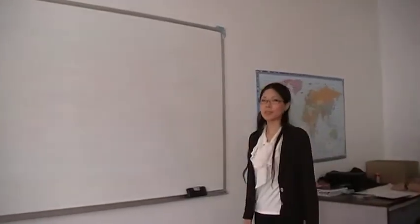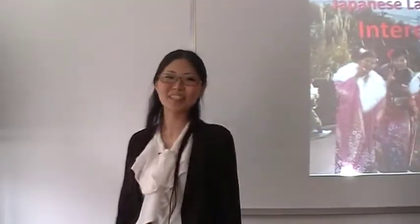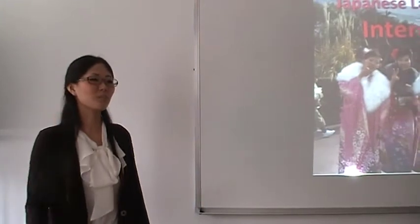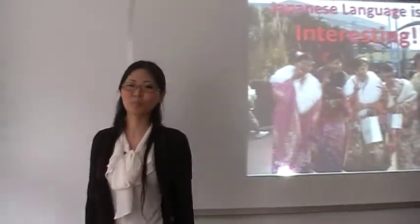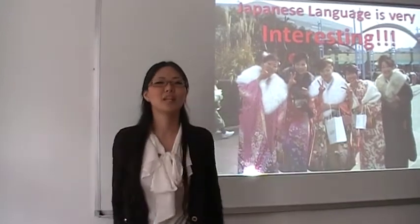I think the Japanese language is interesting. There are three reasons why. First, hiragana is soft, like a woman. Second, katakana is sharp, like a knife. Third, kanji is strong, like a man.